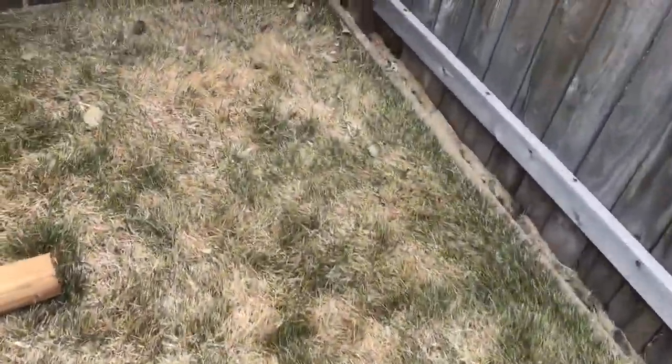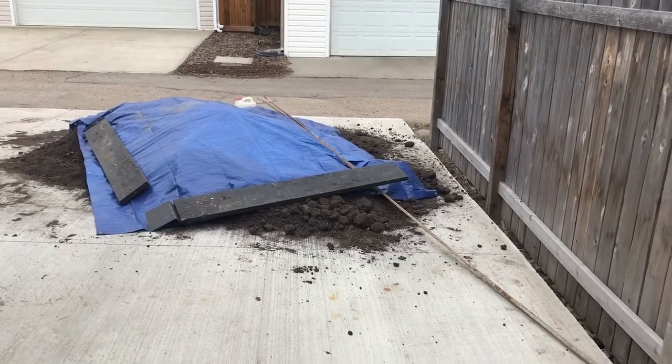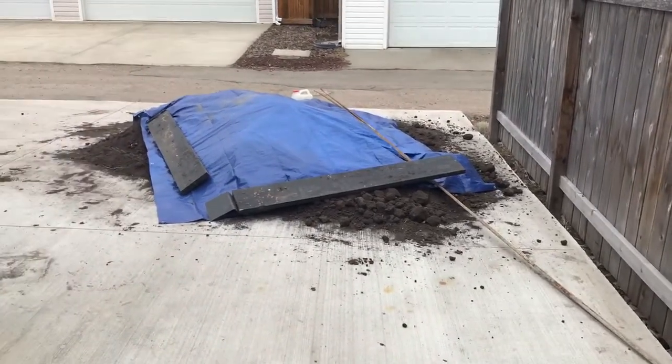It's supposed to rain tonight — it was supposed to rain last night but it didn't. I've got two to two-and-a-half yards of dirt out there covered under a tarp with some junk over it.